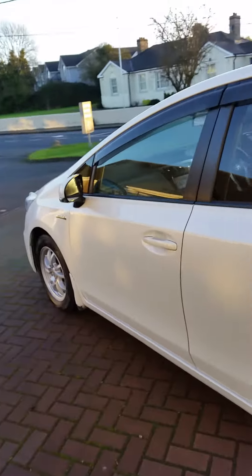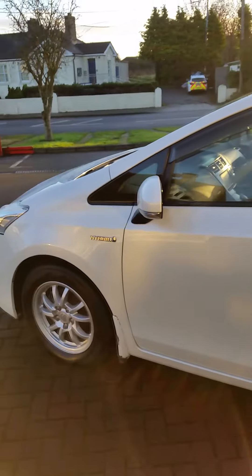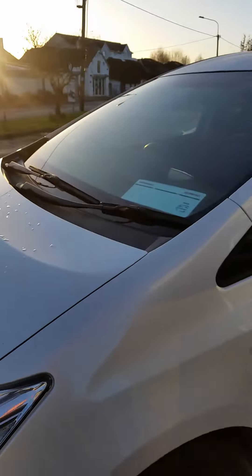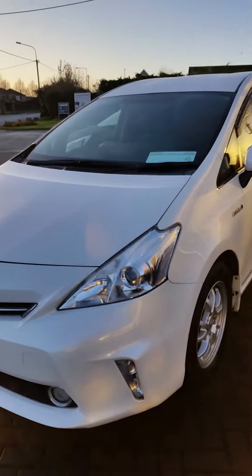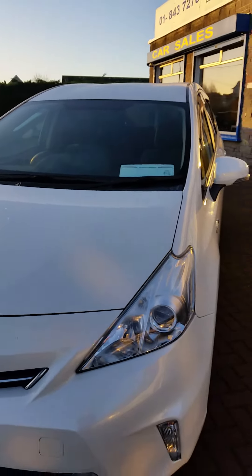With the Toyota Hybrid you're getting excellent fuel consumption, the drivability of an automatic, and of course it's completely and totally reliable. They don't give any trouble, these cars. We've been selling Priuses probably for the last 15 years maybe — we've been selling them an awful long time and I've never had an issue with any of them.